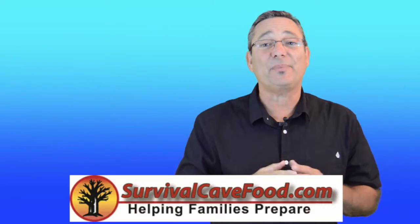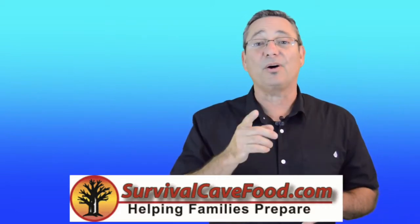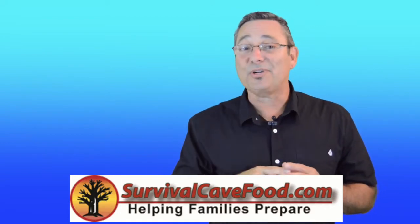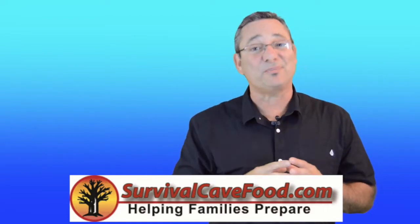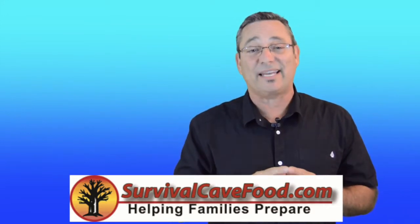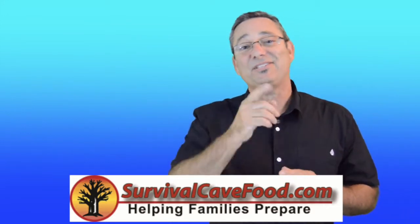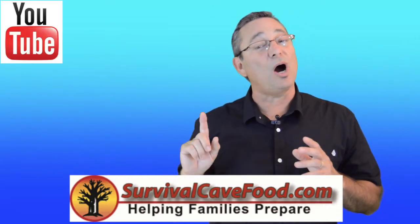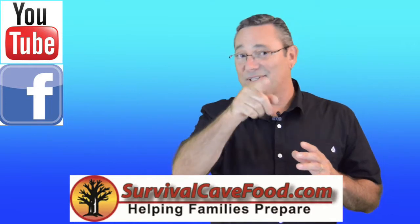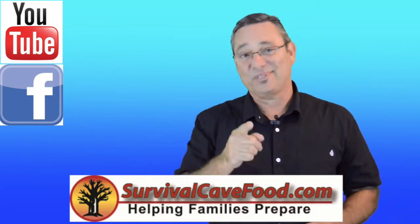Click that subscribe button below so I can tell you about every new video we have coming out. Comment below — your comments matter, and sometimes we do videos based on what you say. Want more information? Check us out at SurvivalCaveFood.com. We're always here on YouTube and you can find us on Facebook. See you at the next video — thanks, stay prepared!